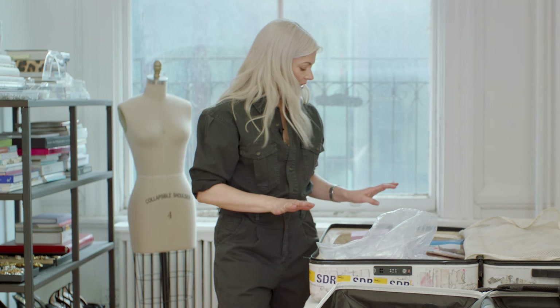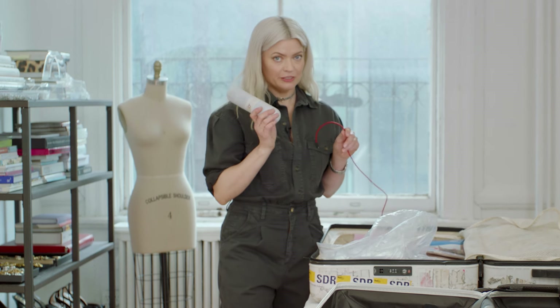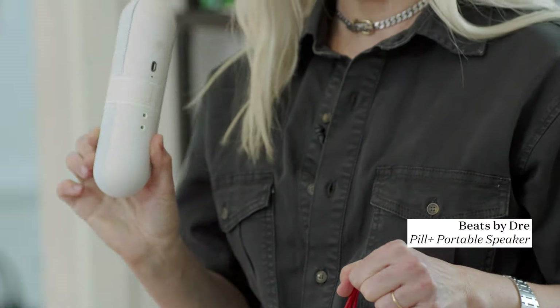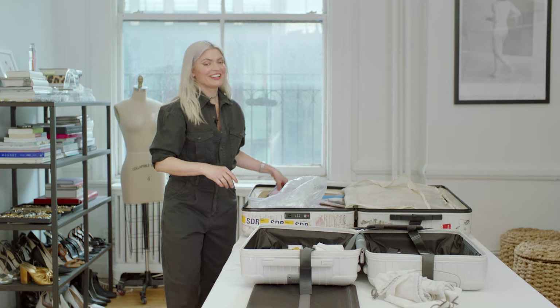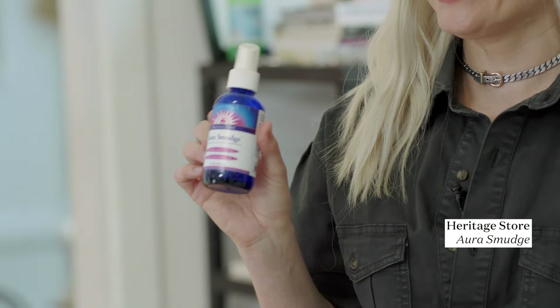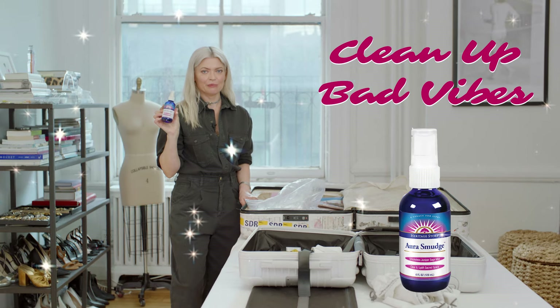There are some quirky, vibey things in here that are very important to me. I always have a speaker because I find music can always change a tone and set a good tone. Some people like it turned off — that's fine. Another thing I always have is Aura Smudge. It's spray sage — if the vibe is off, you can clean it up. It makes people feel relaxed and it smells good.